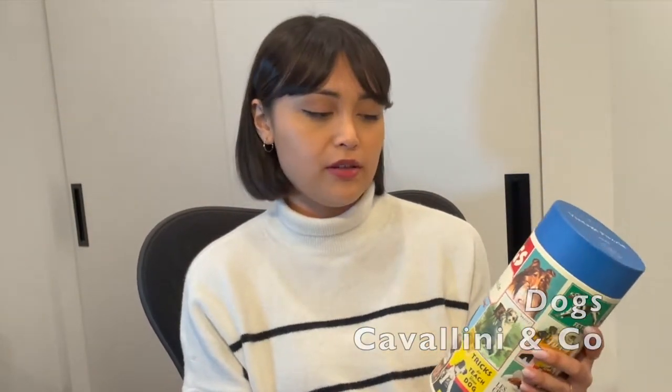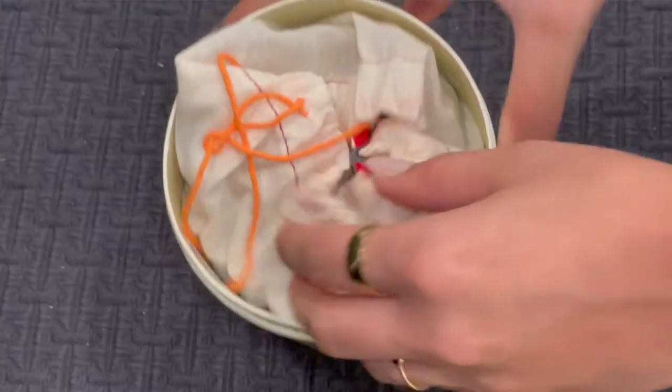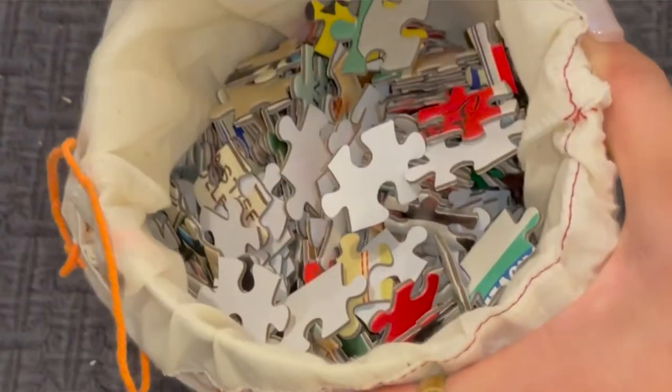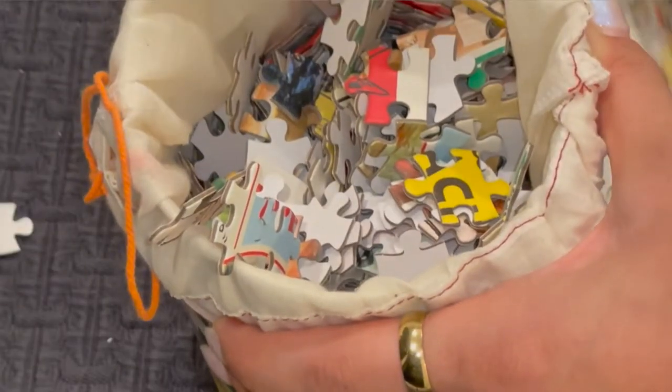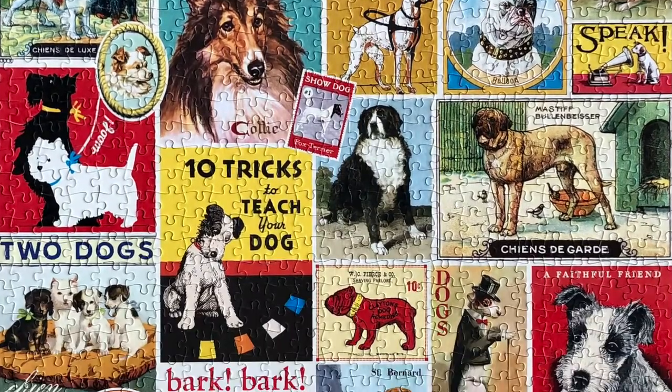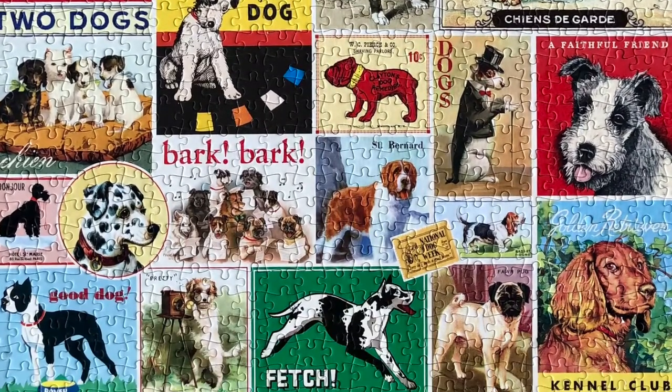Next we have the first Cavallini & Co. puzzle. I don't like how annoying it is to store these. As we know, Cavallini & Co. comes with a poster — that's really nice — and the puzzles come in a little sack. I do think you pay a little bit more than the quality you get. The art in general is very fun; I would definitely hang this one. I enjoyed this experience. I would give this a seven and a half out of 10.